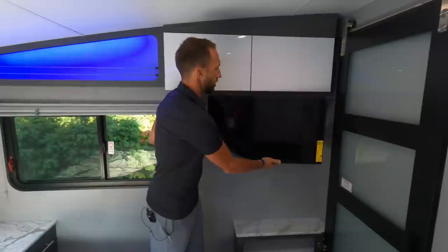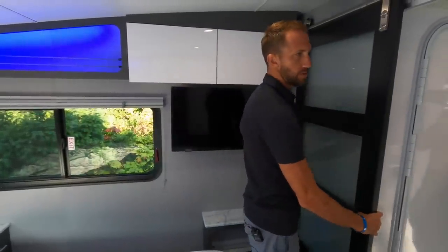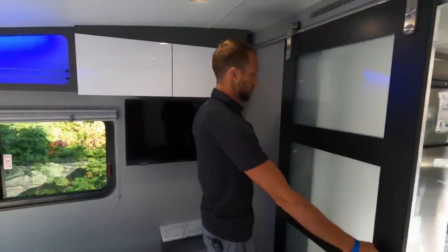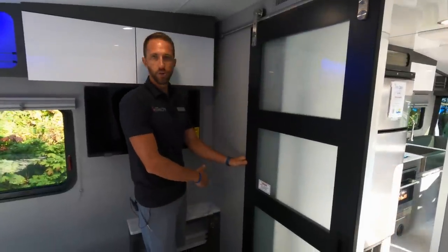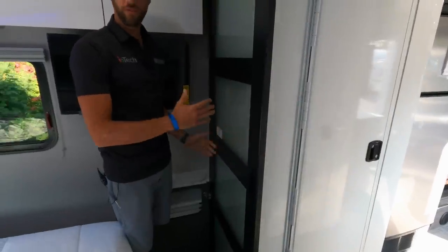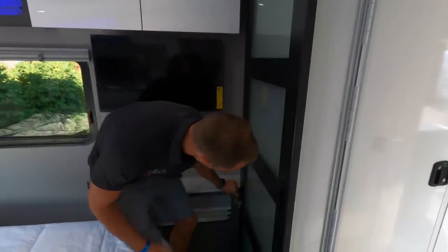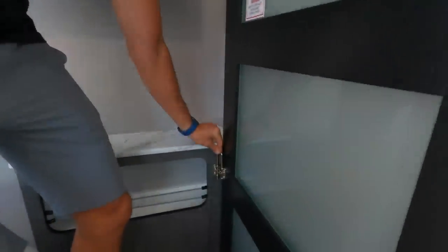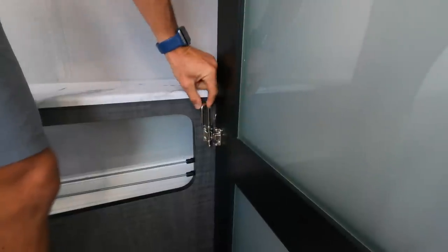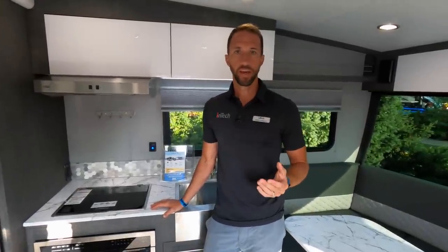Looking at our barn door here — it's nice because you can completely seal off the bedroom. This door is on a barn slider. We actually changed the mechanisms that hold it closed: it now has a little magnet in the open position so that if you're at a slight angle at a campground, it's not rolling closed on you. When you're traveling down the road, we give you a little latch system that drops in right there to make sure the door isn't moving around in transit.